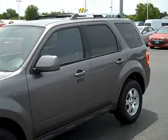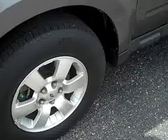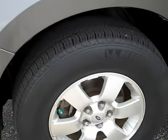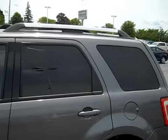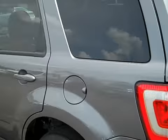It looks great in sterling gray, has nice Michelin tires still in great condition, and aluminum wheels as well. It has four-wheel disc brakes, the outside keypad entry, factory tinted windows, and a full roof rack, which is nice to have.